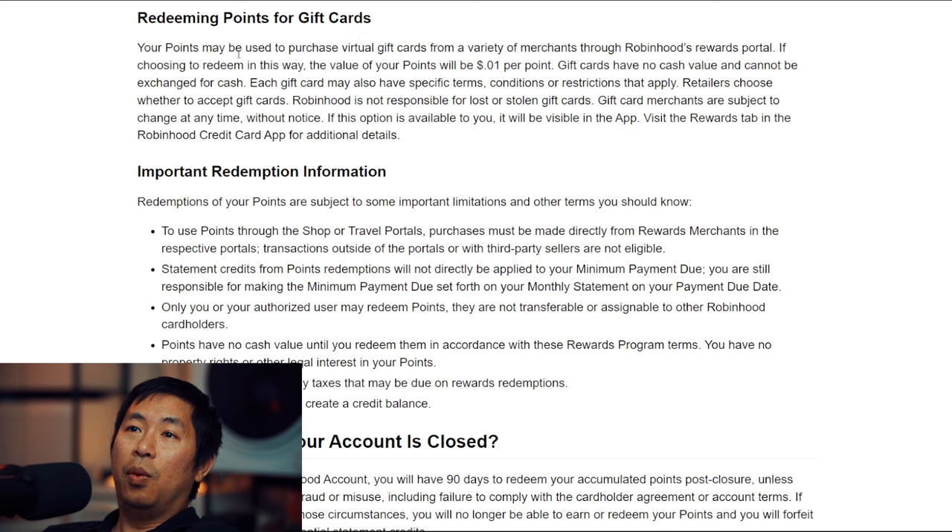You can also redeem points for gift cards — your points may be used to purchase virtual gift cards from a variety of merchants through Robinhood's rewards portal at one cent per point, which is the same conversion rate. I do use other credit cards like from American Express where the conversion rate for gift cards is a little higher than redeeming for cash, so I usually try to redeem gift cards there to get more value. However, for the Robinhood Gold credit card it's the same rate, so I'd rather just have the cash.